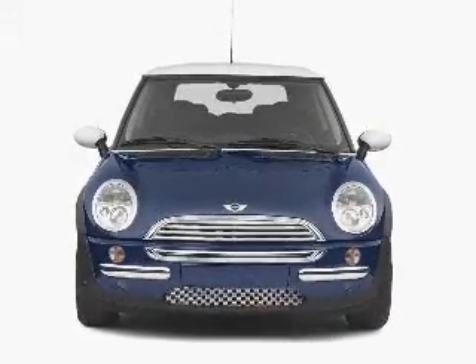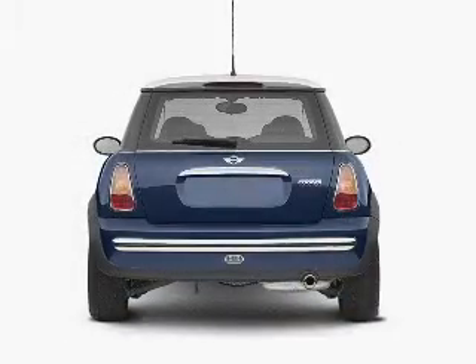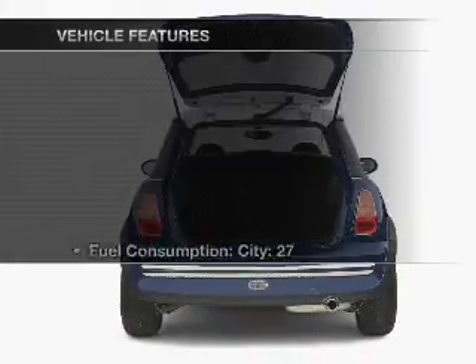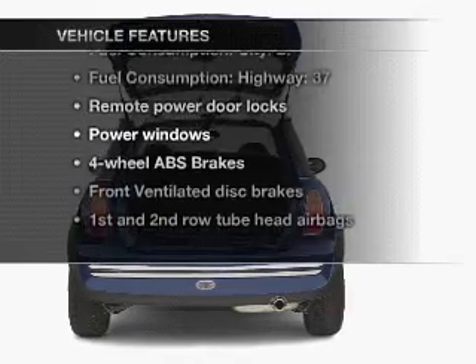With an efficient four-cylinder engine connected to a smooth-shifting automatic transmission, premium wheels give a more luxurious look. Anti-lock brakes help you bring your vehicle to a safe stop. And with these notable features, you won't want to miss out on the opportunity to own this amazing ride.